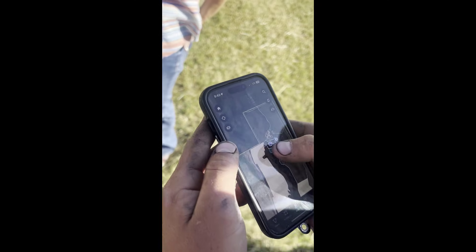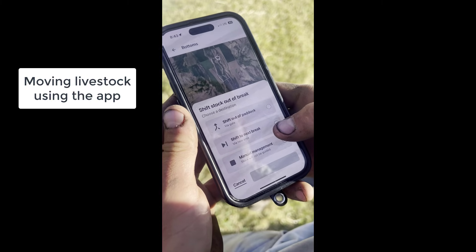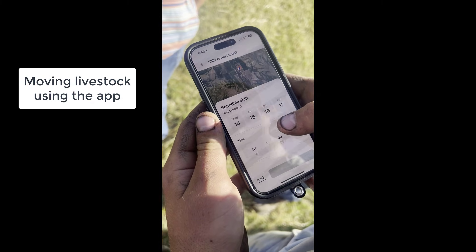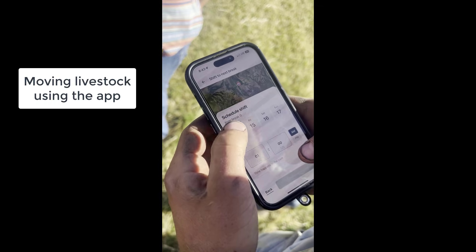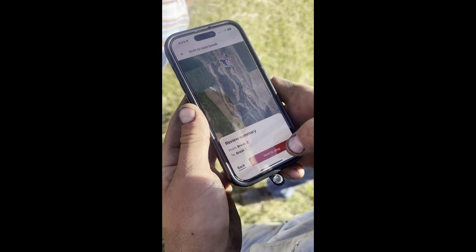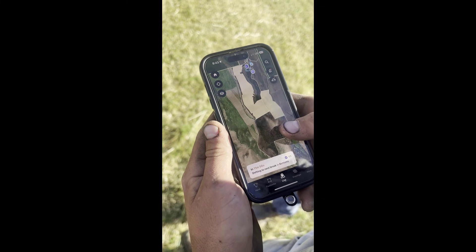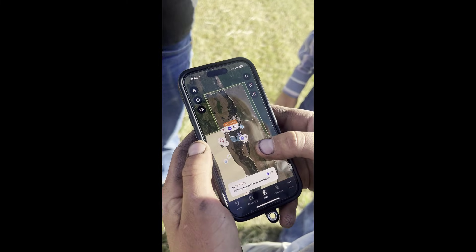So we'll select the pasture, select drop break, shift to next break. We can select the day we want to move them, what time, a.m. or p.m. Drop and shift — hold, move. They don't let you accidentally push the button. And now in 12 minutes they'll get the cue to move to the next break.